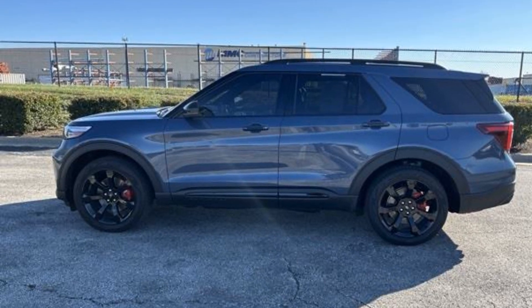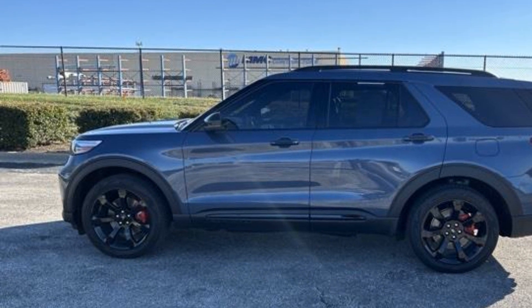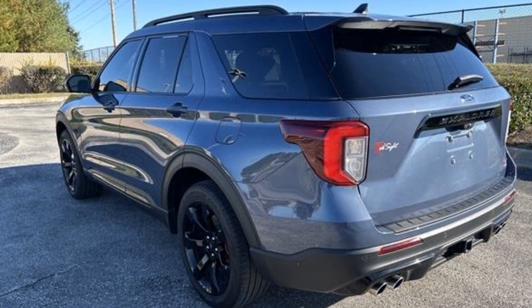2021 Ford Explorer. With less than 21,000 miles on the odometer, this SUV offers space as well as power and performance.